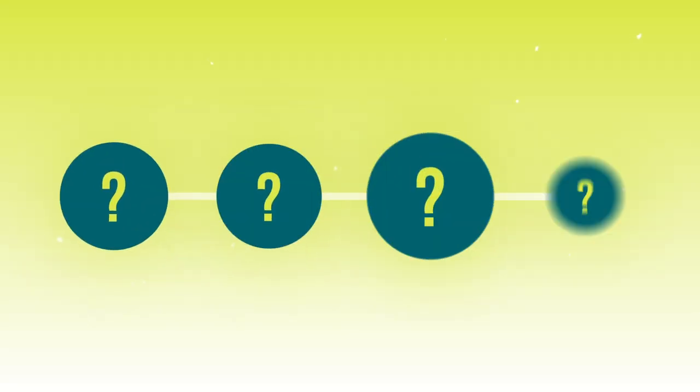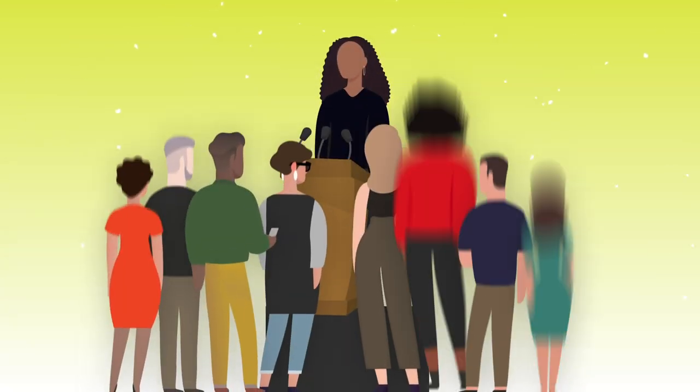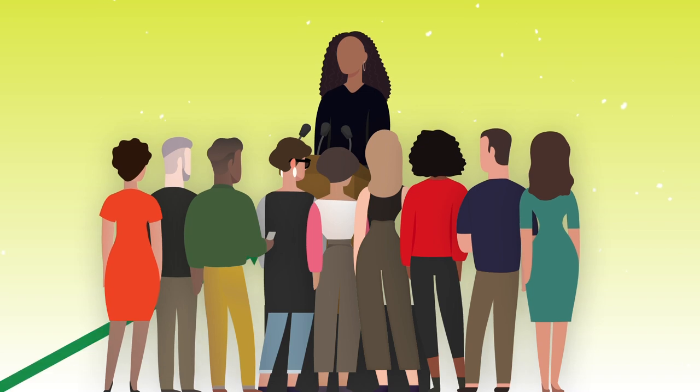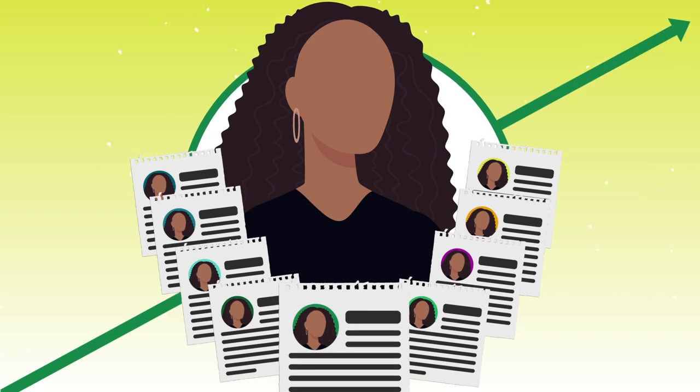In this video I'll walk you through my exact formula for crafting a perfect Clubhouse bio that will get you more followers, invites to speak on stage, and grow your business. If you stick around to the end, I'll share my different bios and why these are the keys to growing even faster.